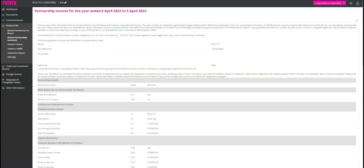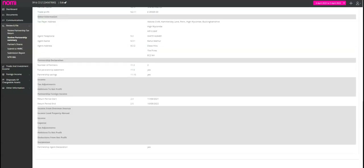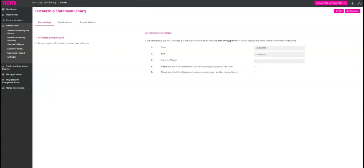The partnership summary page shows you the information that is transmitted to HMRC. You can easily review the complete information here and before making the final submission, you can make any changes if required. Take your time and review the information carefully to ensure that everything is accurate and up to date, helping you avoid any penalties or legal issues in the future. You can also download the form — it will first display the partnership summary and then list the total number of partners and their shares.